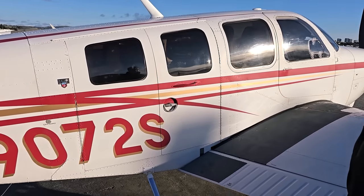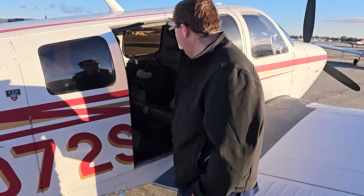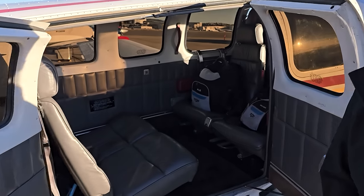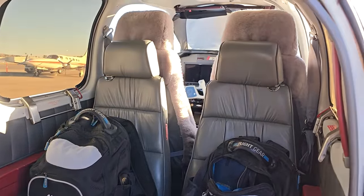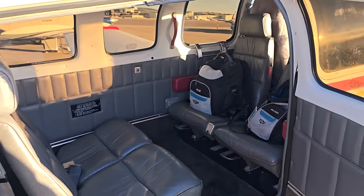Both of these doors are removable in about five minutes. All of the seats are quick-removable without any tools — it's all just pins and things like that to pull them. I can convert this plane from a cross-country traveler to a photo platform in about five minutes.